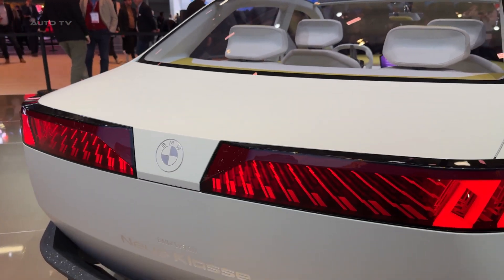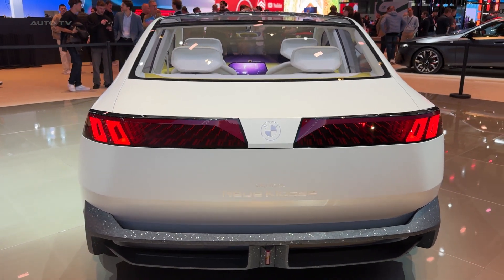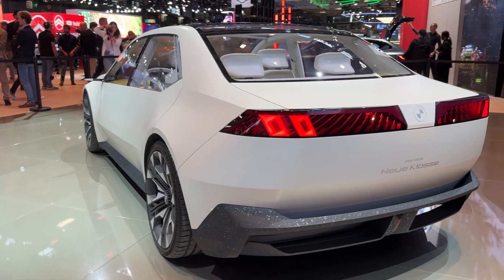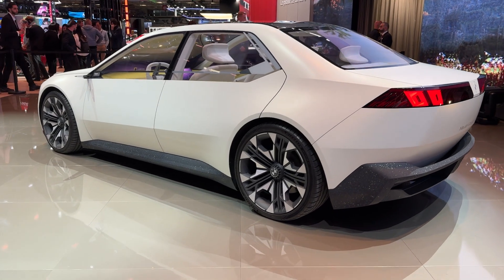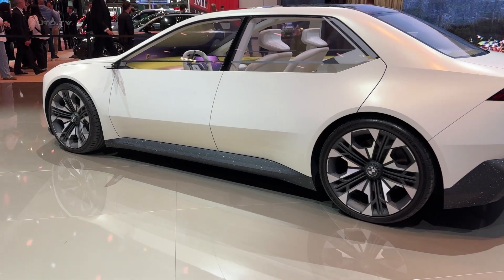Here's where it gets incredible — those signature kidney grills aren't just design elements anymore. They're interactive digital surfaces that light up and respond to your presence. The entire front end becomes this welcoming beacon when you approach the car. It's like the car has a personality.